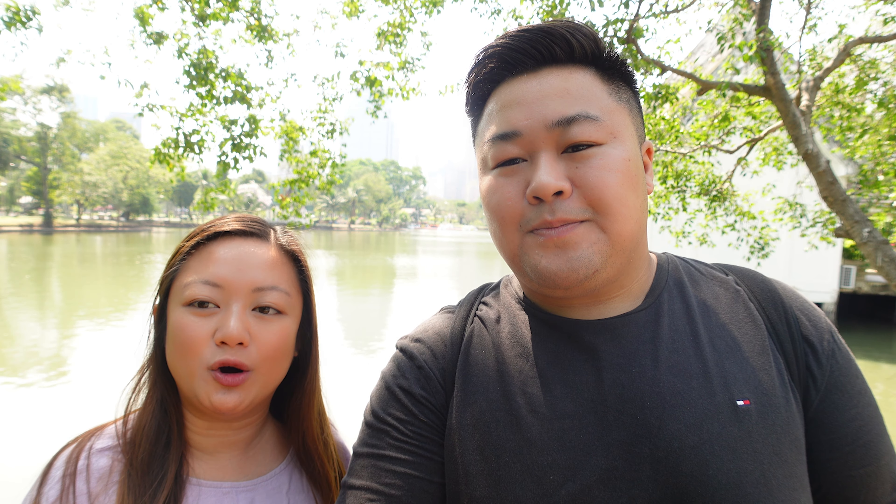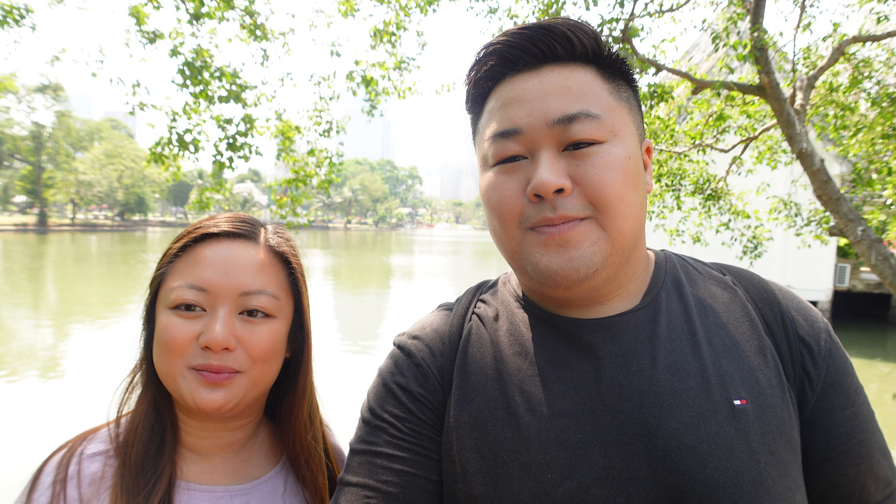Right behind us we're at Lumpini Park, and this park we've heard many things about - we've heard that it's really relaxing and you can just enjoy your morning here. So that's what we thought we'd do - start our morning at Lumpini Park. Let's take a stroll and see what the park is all about.